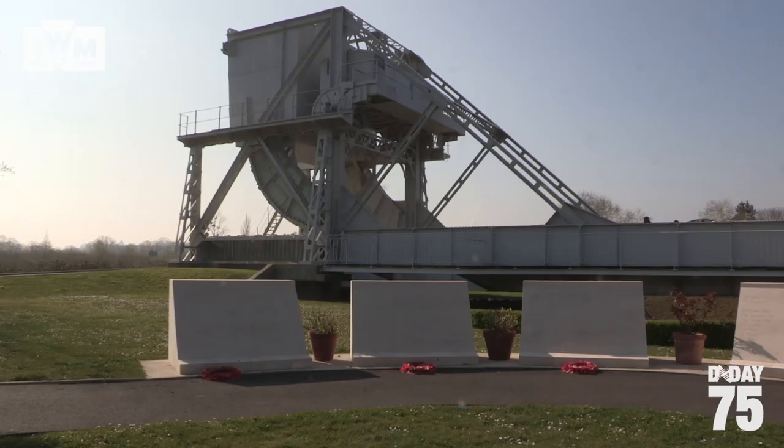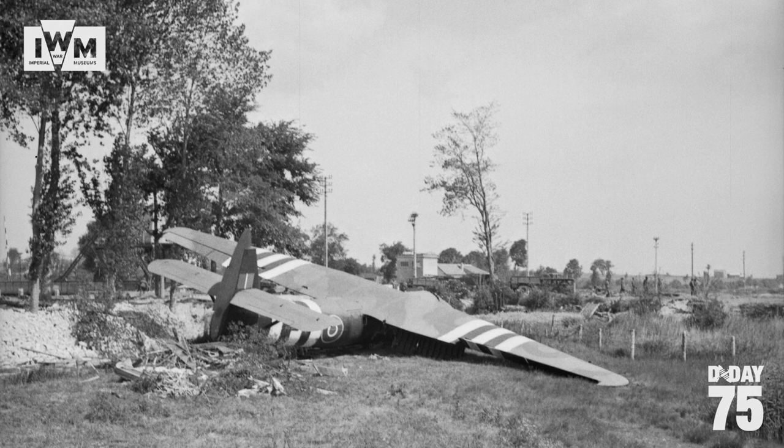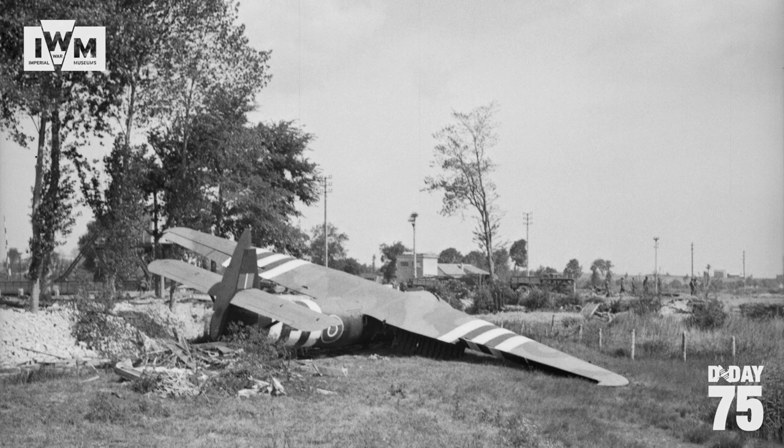Here I am standing in front of the original Pegasus Bridge, which is now in the grounds of the Pegasus Memorial Museum, just a few hundred metres from the Caen Canal where the original action was fought. In this early action of D-Day, the first British soldier of the Normandy invasion was killed as a result of enemy fire. Lieutenant Herbert Denham Brotheridge was shot while leading the first platoon across the Caen Canal Bridge.